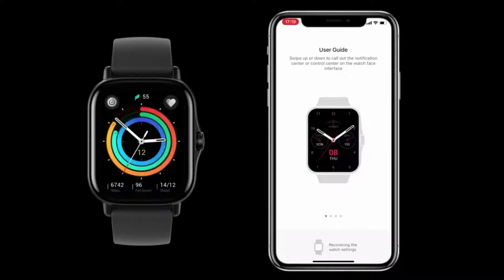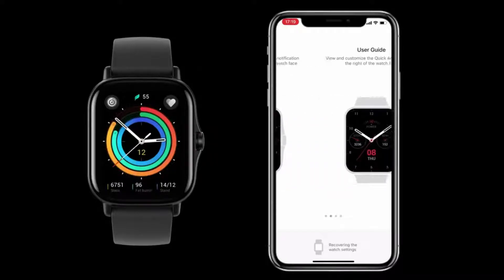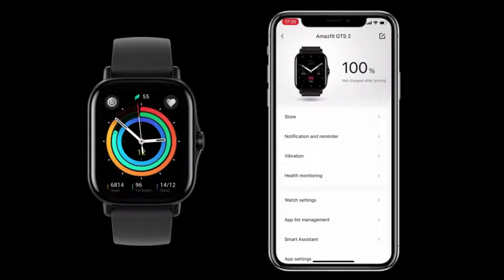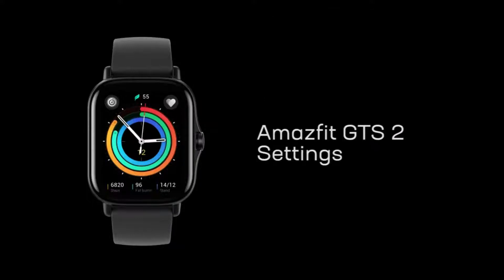The Amazfit GTS2 can provide 24-hour heart rate monitoring, blood oxygen saturation measurement, sleep quality monitoring, and stress level monitoring. Also included is the PAI Health Assessment System, which uses algorithms to convert all of your complex health and activity data into one single score, helping you understand your physical state at a glance.